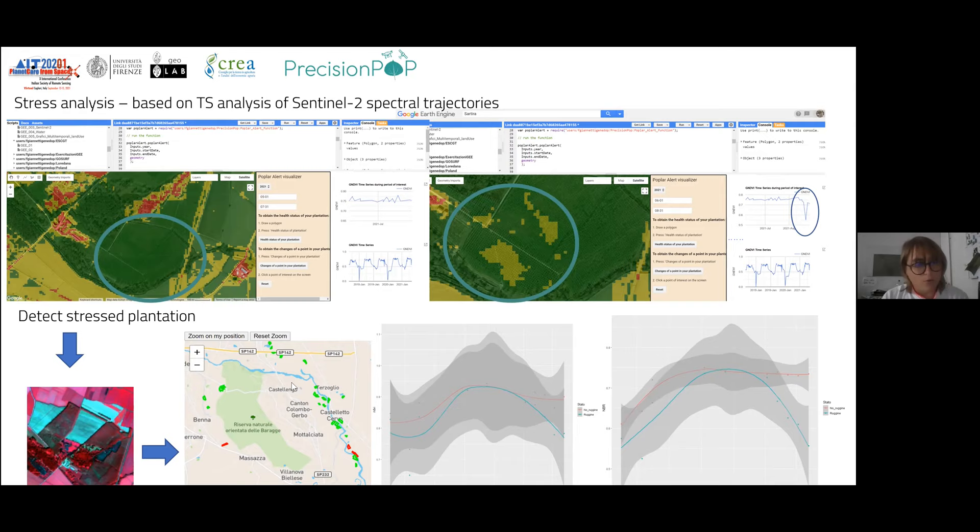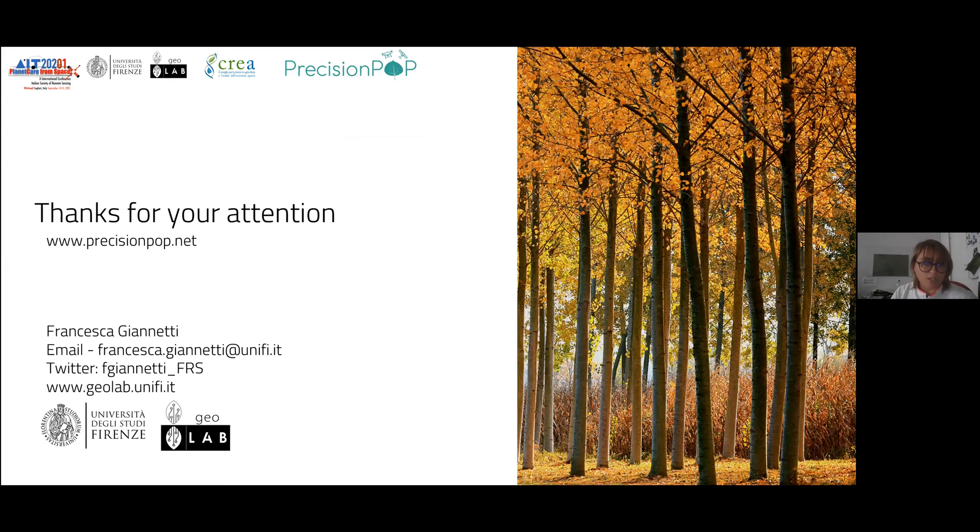One conclusion we can draw is that for poplar plantations, NDVI — the most commonly used index — is not the best one for monitoring stress. We found that green NDVI and NBR perform better than NDVI alone. We decided to use these indices because they worked better at our validation points. The tools will be available online soon and can be used in the future. Thank you.